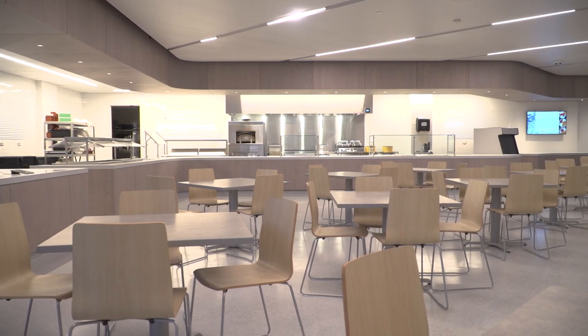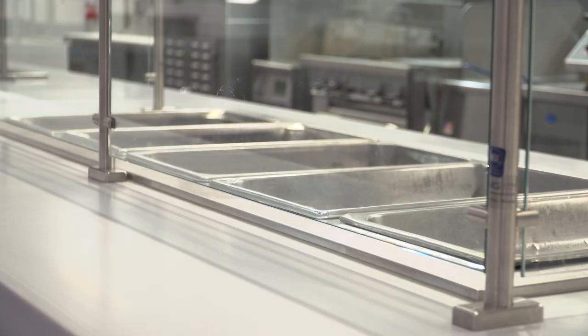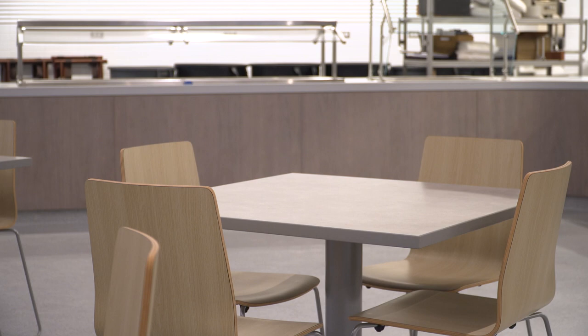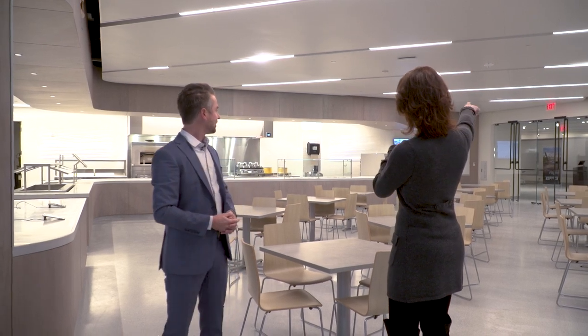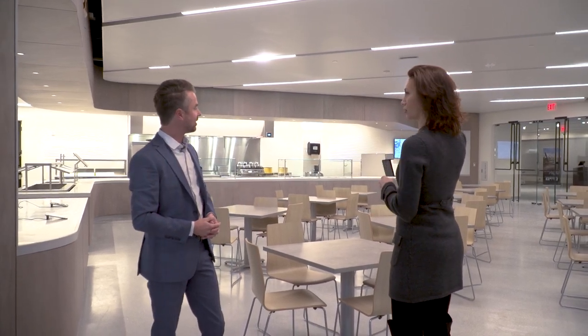A lot of people go to natural history museums and they expect it to be dark and closed in. We put a lot of light into our new building, so all these spaces are beautifully connected. And I'm seeing something out there in that part that looks different.